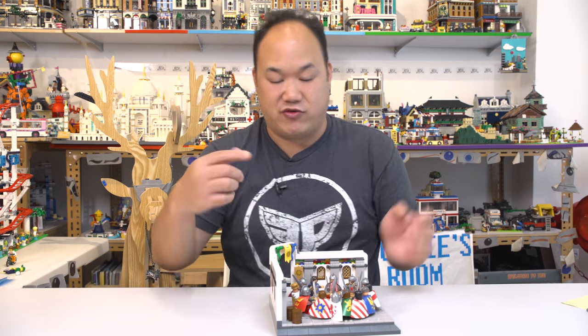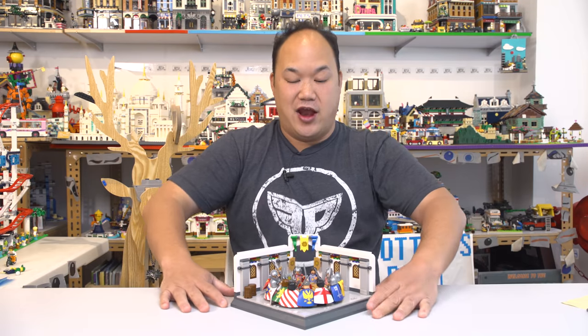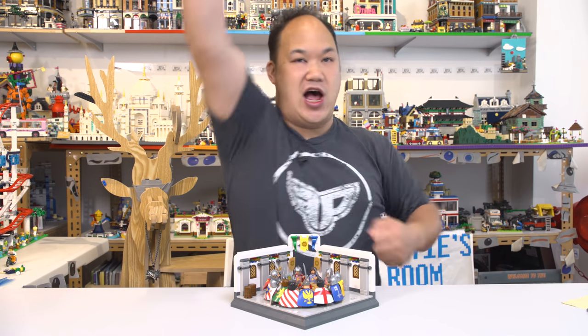So this is the Knights of the Round Table from Oxford Blocks — go get yours today. Until next time, you guys. Brick me out!